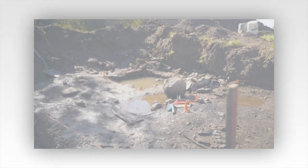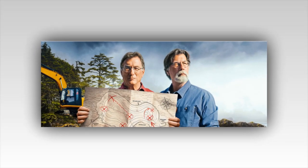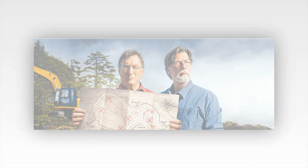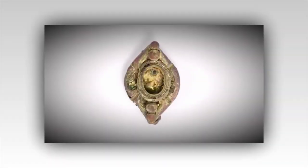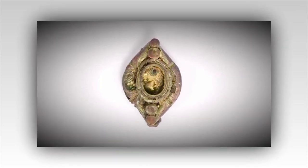The Curse of Oak Island recap. Have the team finally discovered the entrance to the legendary money pit? It certainly looks like a serious possibility. The episode saw the treasure hunting team, led by Rick and Marty Lagina, continue their quest to uncover a man-made connection between the pit and Smith's Cove.